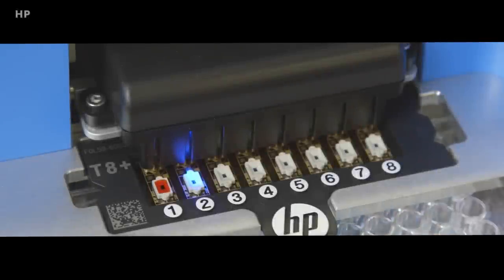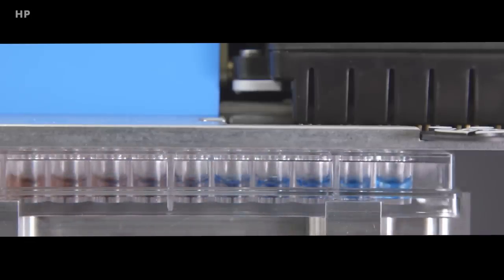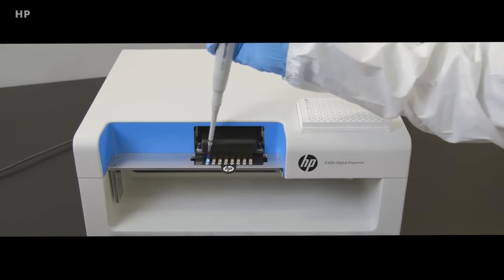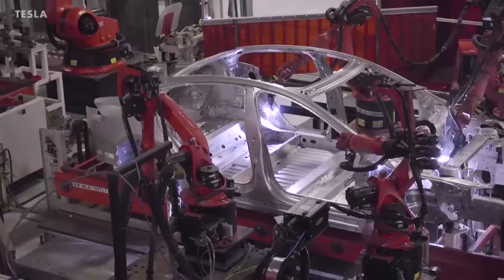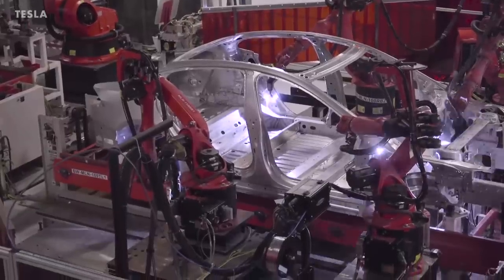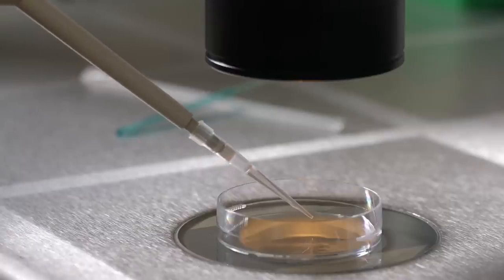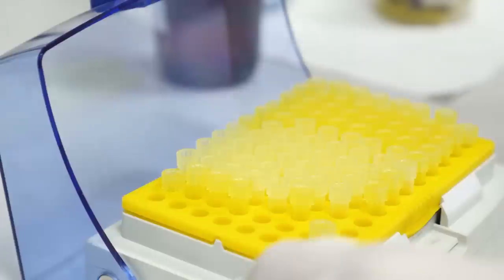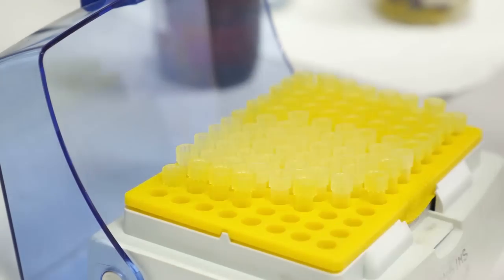3D printers that print biological parts are called bioprinters, and biofabrication is another name for bioprinting. Printers traditionally used for automobile design and prototyping have been adapted for bioprinting, using cells and other substances to 3D print tissues and other structures. Some of the newest bioprinters have six printheads so that six different cell types can be printed simultaneously to create a complex tissue model, such as intestinal tissue.